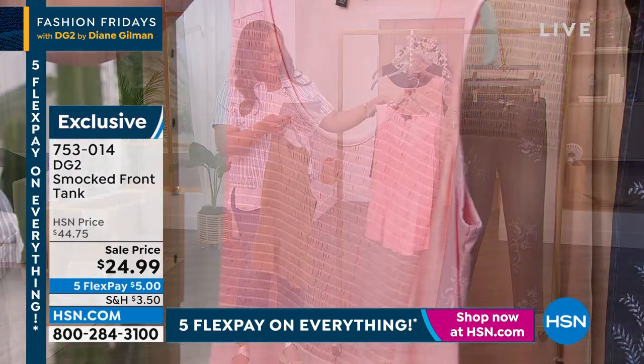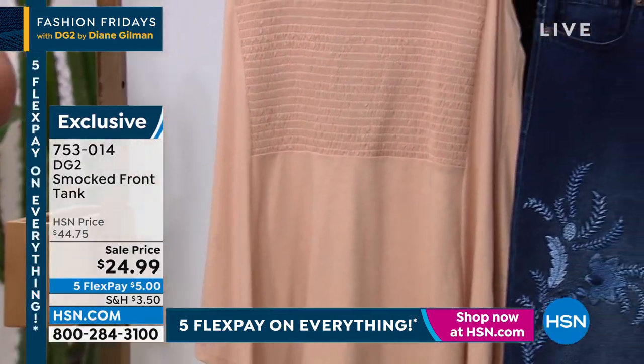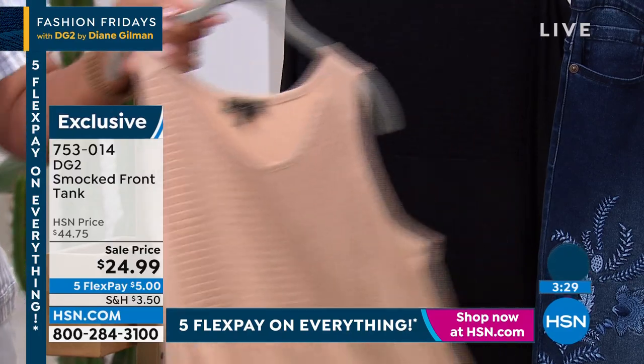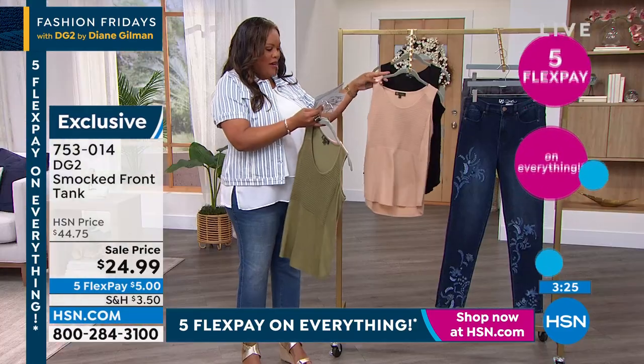We also have it in this beautiful, beautiful pink — kind of a corally pink — and we have it in taupe, which I think is just one of those great colors. If you were able to pick up that white jean, I would get it to go back with that. And then we have it of course in the black. I love this smock design.